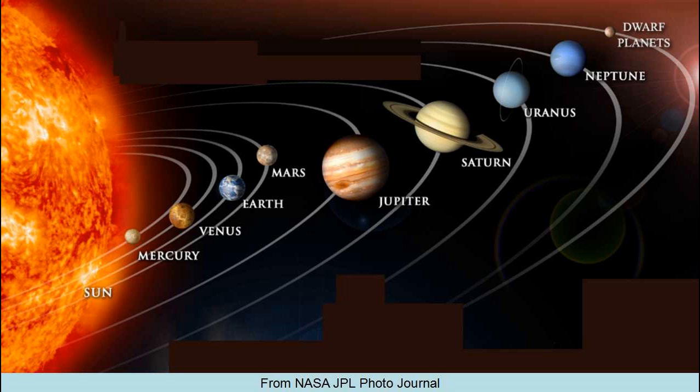This is an illustration of the solar system — it is not to scale. You have the Sun plus eight planets: Mercury, Venus, Earth, Mars, Jupiter, Saturn, Uranus, and Neptune. Sorry for you Pluto fans, but Pluto has been downgraded to a dwarf planet, though dwarf planets are included on the list too.